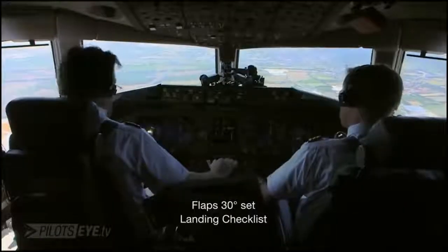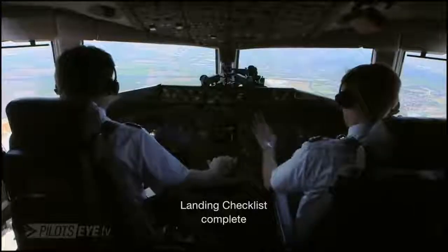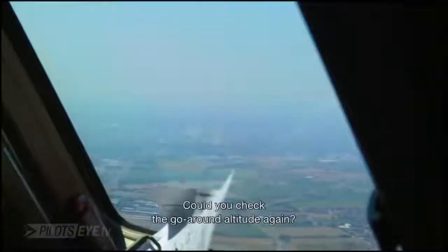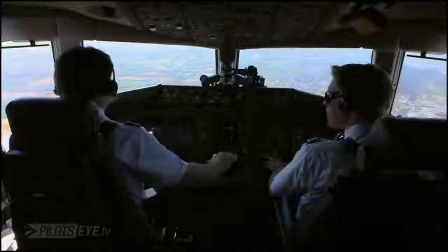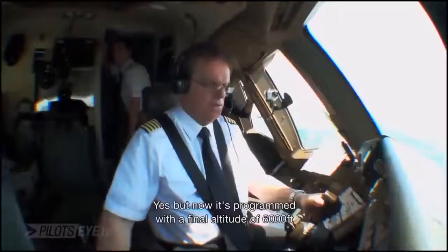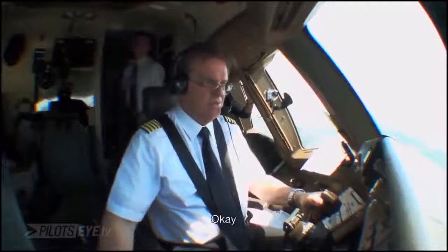Before landing checklist. Landing checklist complete. For the numbers — do you want altitude from 4,000 by the X-ray, ILS X-ray? Yeah, the A5 program here, because we're on final at 6,000.